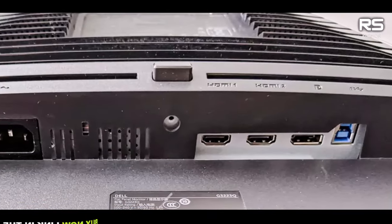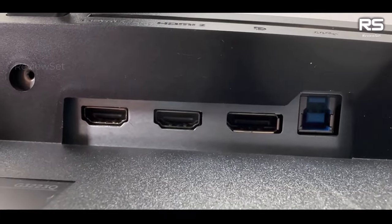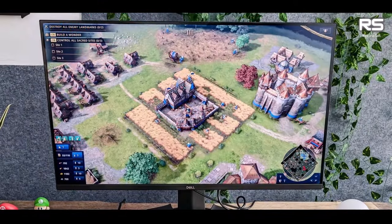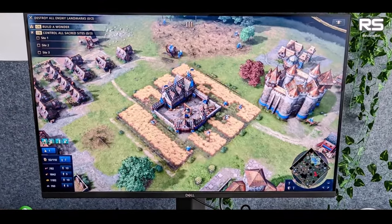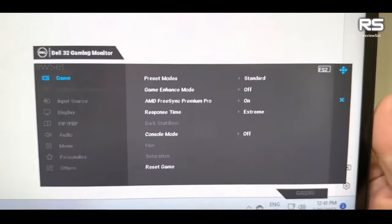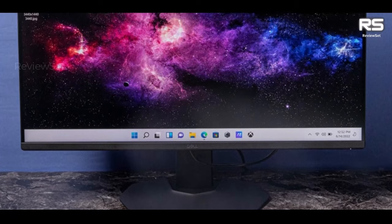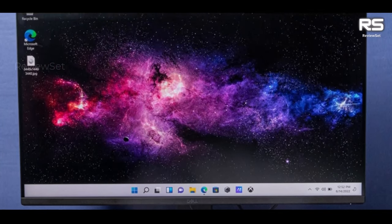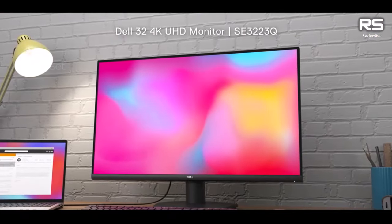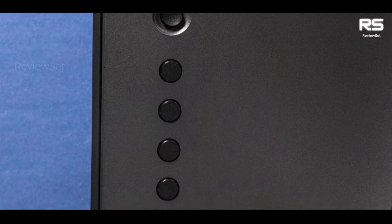One standout feature of the monitor is its wide selection of picture mode presets, enhancing its versatility. Gamers can easily switch between these presets to optimize their display settings for various games or media consumption. While the size of a 32-inch monitor may not be suitable for all desk setups, and its price point of $1,100 might be considered an investment, the Dell monitor makes no compromises when it comes to technical performance. Its reliable and consistent visuals, combined with its excellent picture quality, position it as a top-tier choice for gamers who prioritize a superior gaming experience.